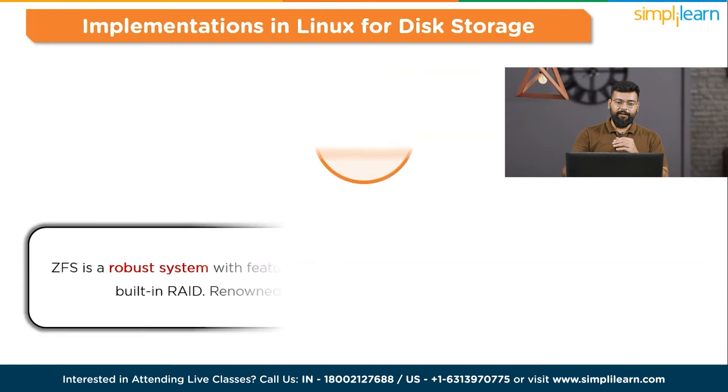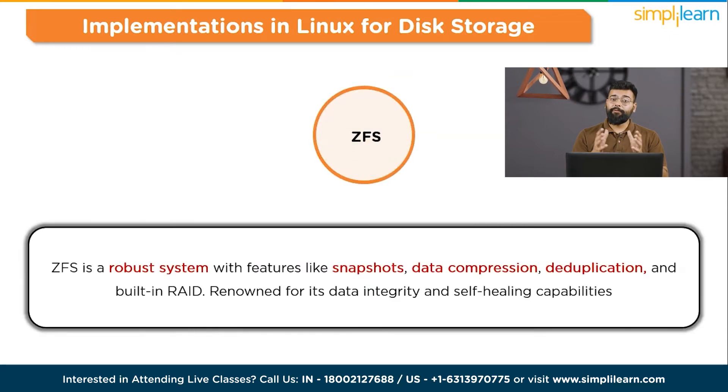Next we have ZFS — Zettabyte File System. Initially developed for Solaris, ZFS is a robust system with features like snapshots, data compression, deduplication, and built-in RAID. Renowned for its data integrity and self-healing capabilities, ZFS is not typically included in Linux distributions due to licensing, but can be installed separately.